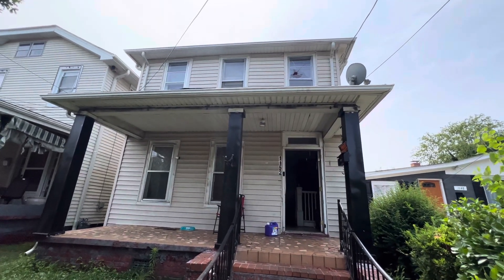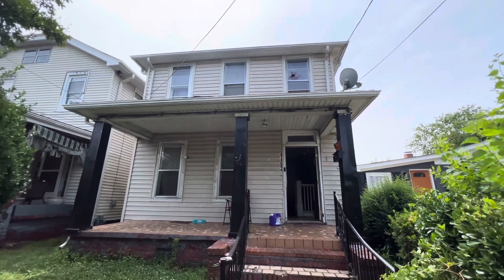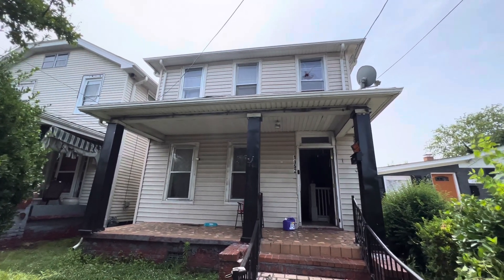How's it going guys? It is Joey here today. I am in the lovely city of Newport News. This is 1152 29th Street. Once again, 1152 29th Street.